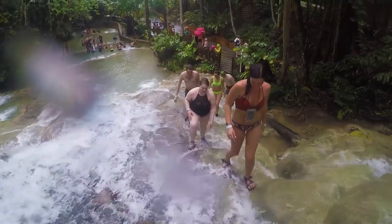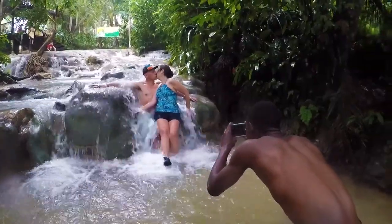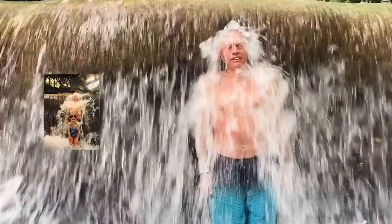Do bring your waterproof camera, but make sure that you can secure it somehow so that you can be hands-free when you're climbing. The guides are more than happy to take your pictures for you, and they know all the best spots.